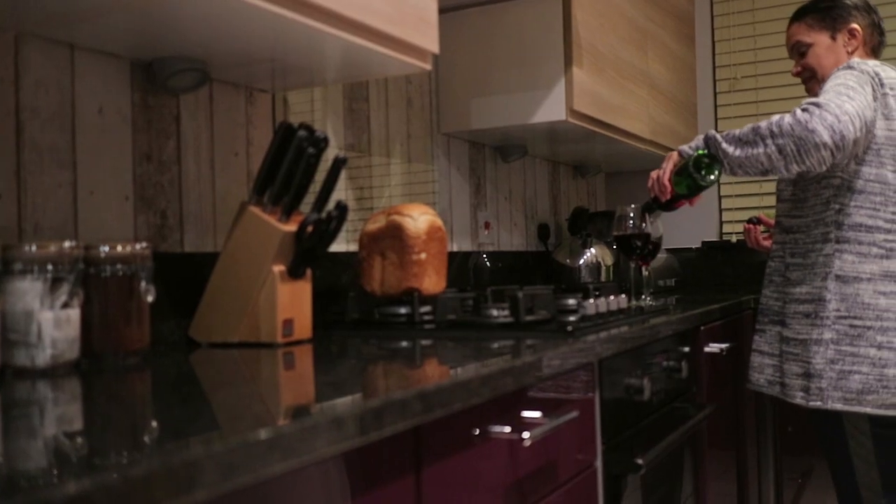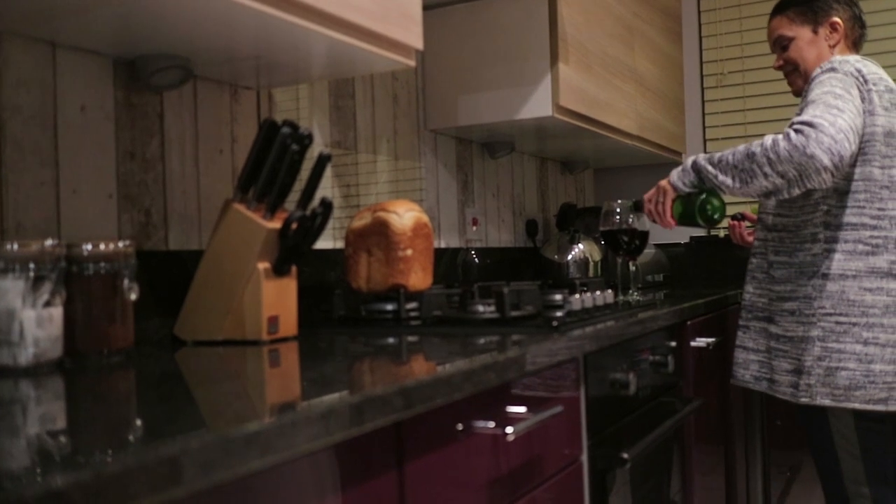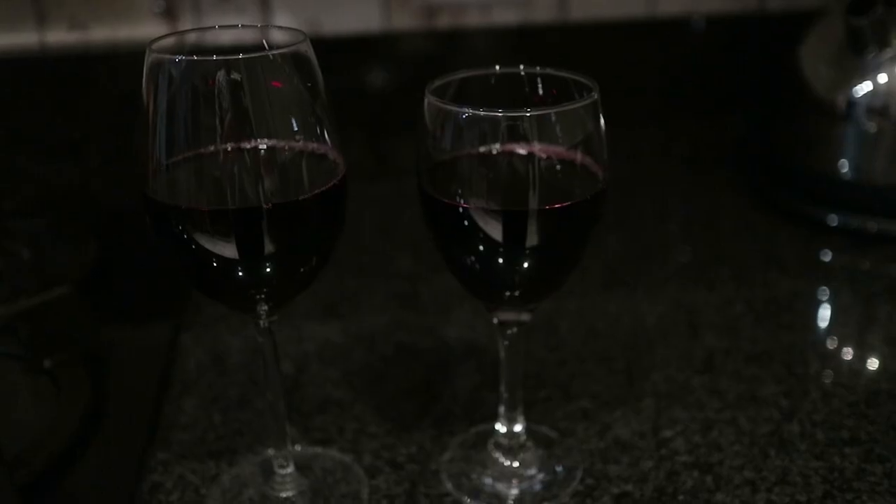Do I get a grown-up glass? I'm a lucky girl.